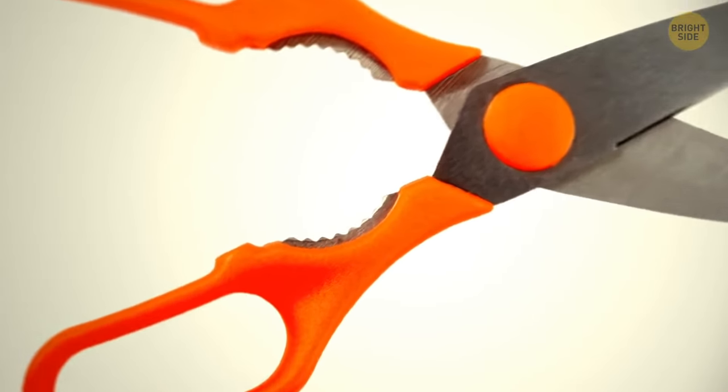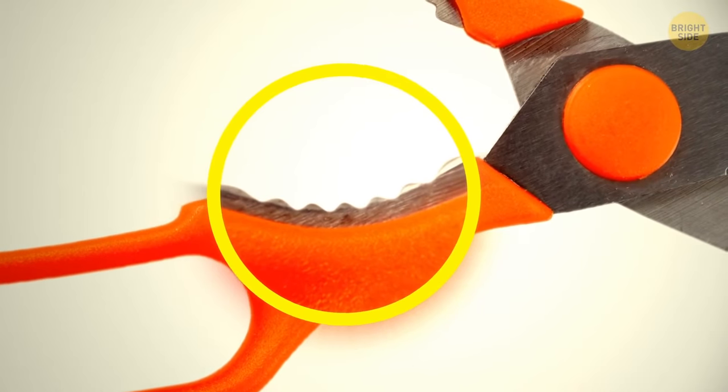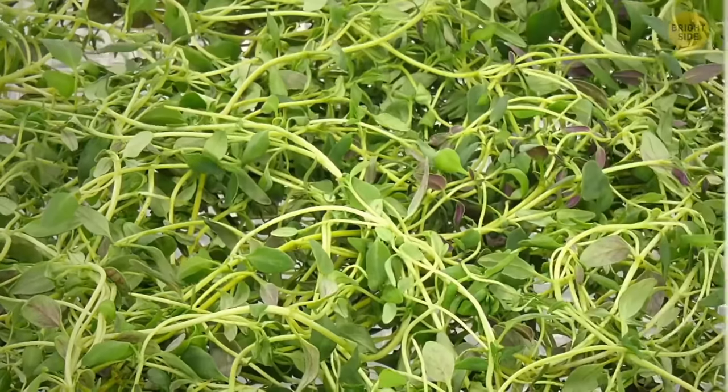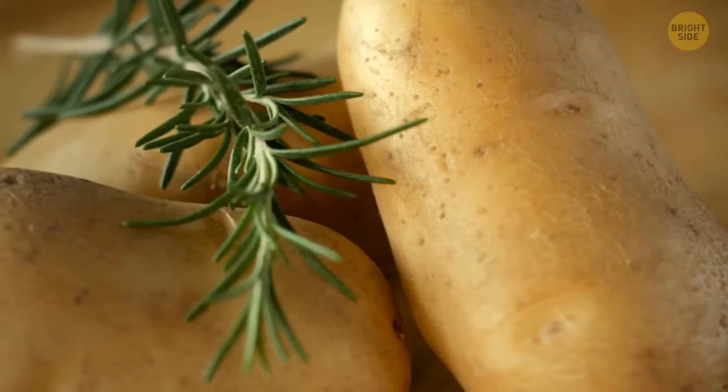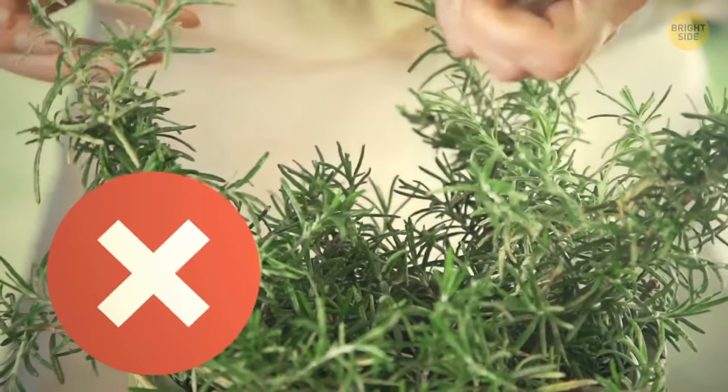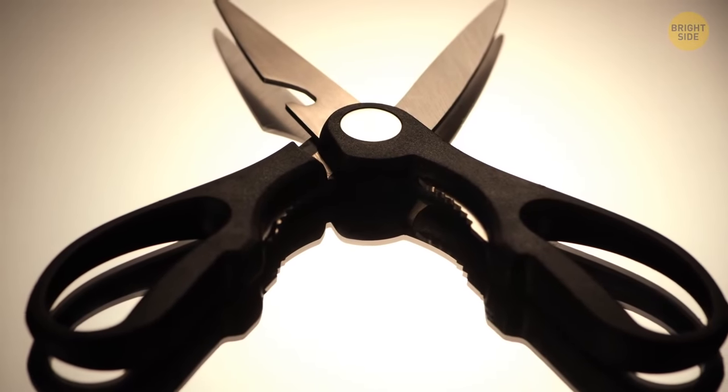The weird serrated opening centered where the handles and blades meet on your kitchen scissors has a handy function. It can be used to de-stem things like thyme and rosemary in one motion, so you don't have to pick all the leaves off by hand. It can also be used as a bottle opener.